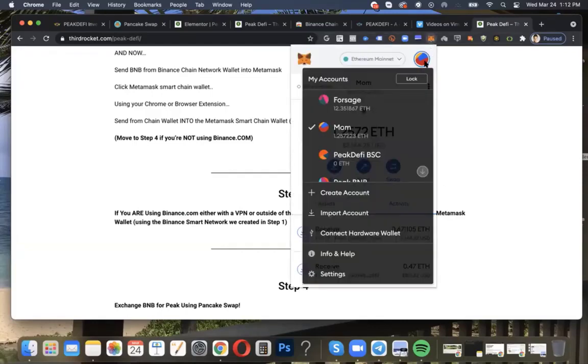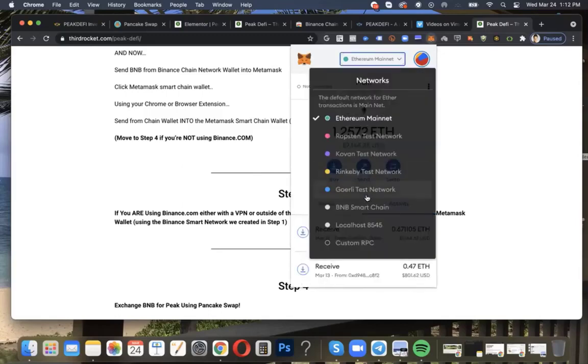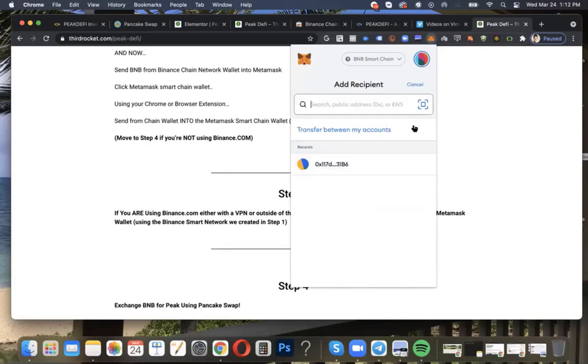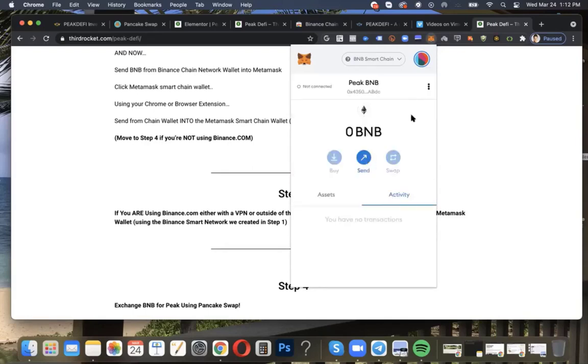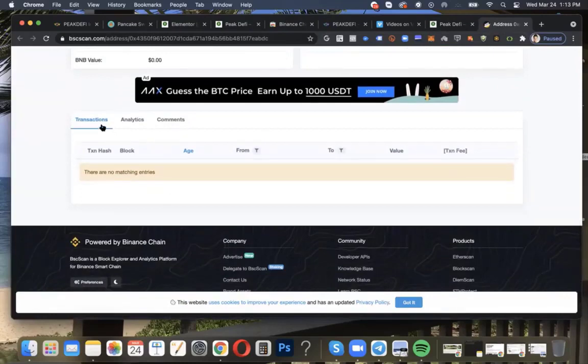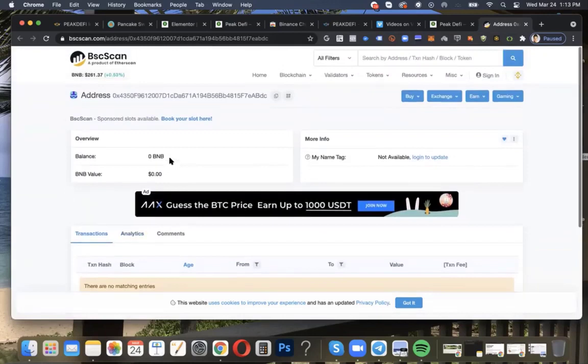Let's go to MetaMask. You would send it on the BNB Smart Chain Network — not the Ethereum mainnet. Go to the BNB Smart Chain Network, then go to the account you created — the Peak BNB account. You need to send BNB here. There's a wallet address shown here — you can also go to the three dots, select Account Details, and view the full address and QR code. This address is also available on BSC scan, and all transactions will be associated with your account and will show up there.